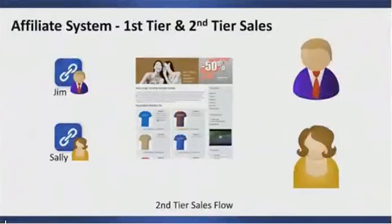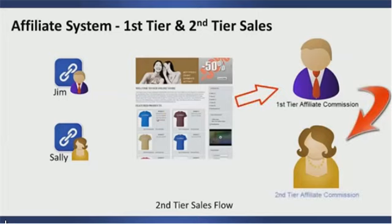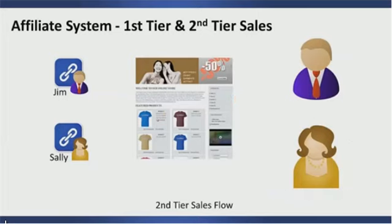In the first scenario, it was Jim's affiliate link that was clicked, sending the customer to the sales page, who then bought a product. Because Jim was the one who drove the traffic and had his link clicked, he is the first-tier affiliate and receives the first-tier affiliate credit, while Sally receives the second-tier affiliate credit.